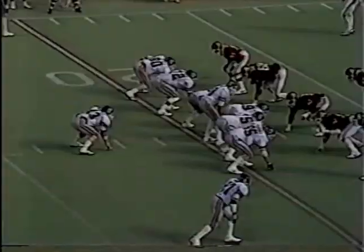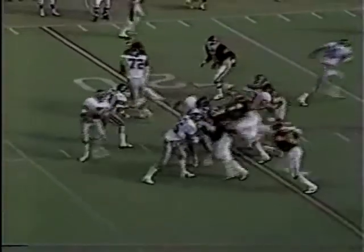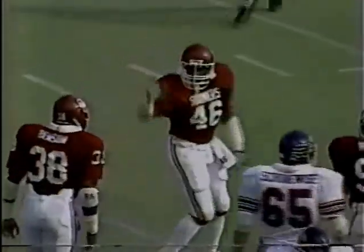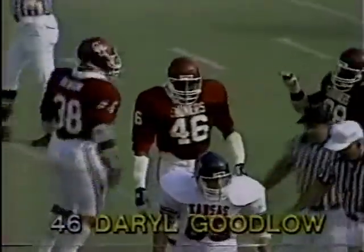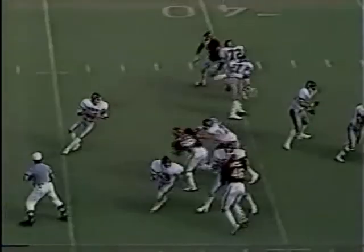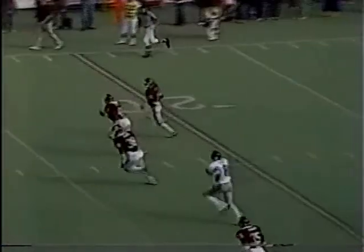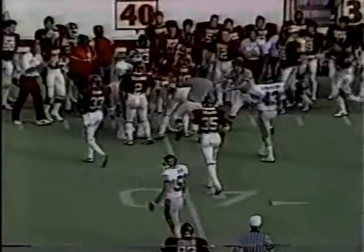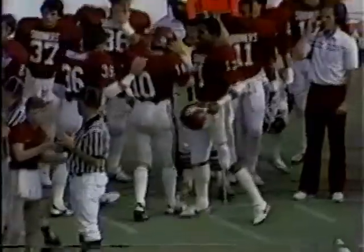Frank Sire got confused at the Oklahoma 18-yard line. Sire in cover — back to the 35-yard line. Murphy, 39, 46. Darryl Goodlow. Sire gets a low snap on the shotgun, steps up, throws — intercepted by Case at the 20, 25, at the 30, at the 35, at the 37-yard line. Scott Case makes the interception, 23 yards on the return.